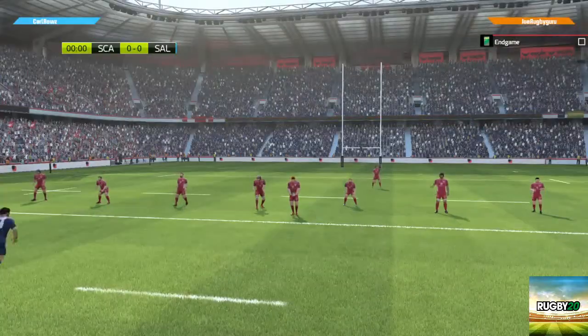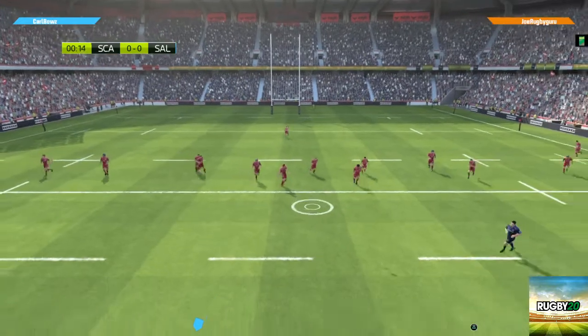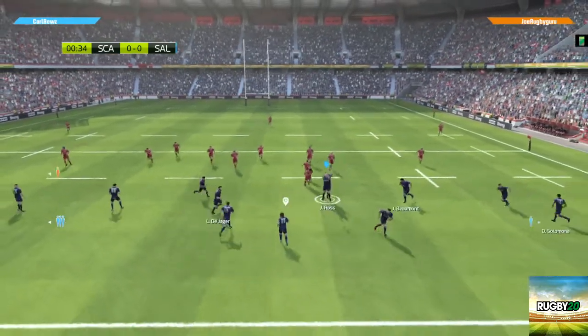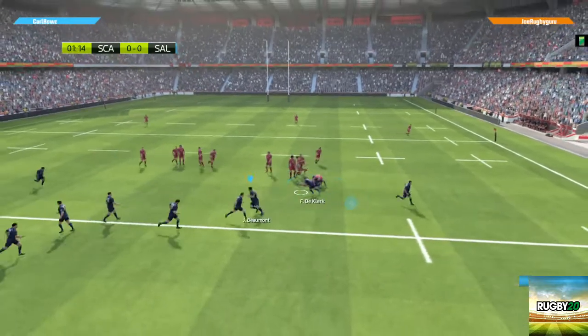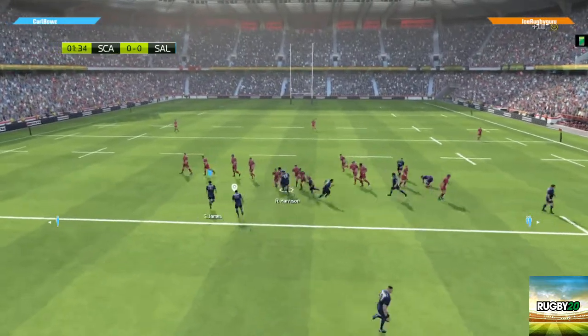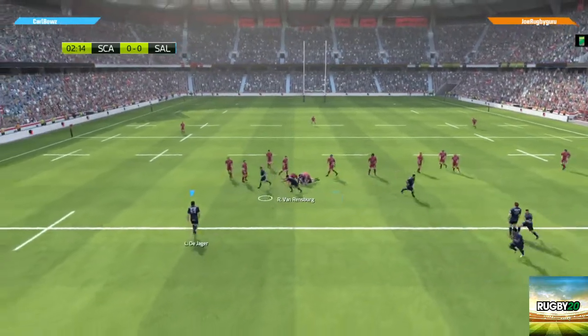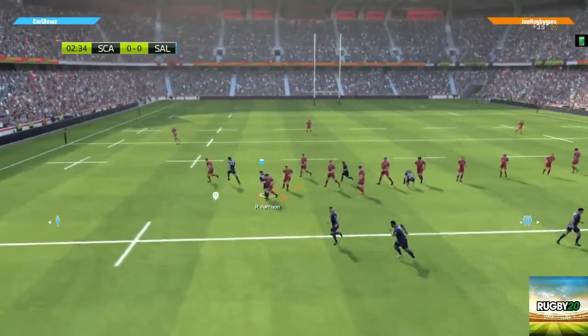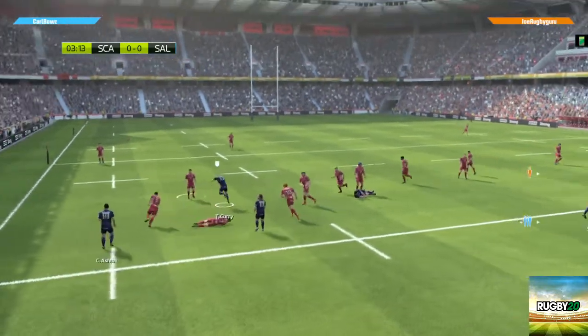The match is in store for us this evening. And with that kick, the match begins. Well taken. They're scrapping for the ball. There's the tackle. Here's the ruck being created. Sharp passing — really sharp thinking for that pass.